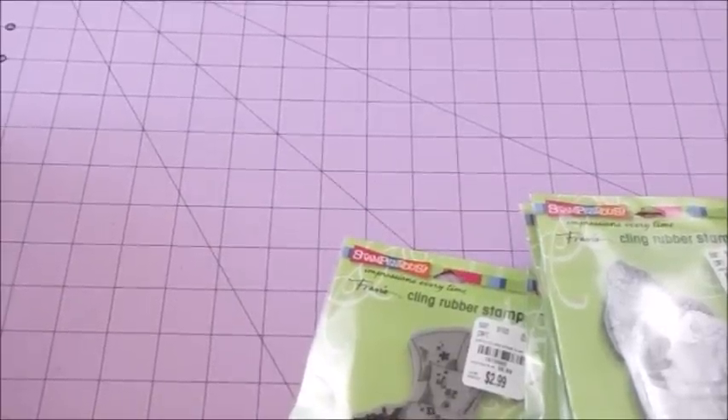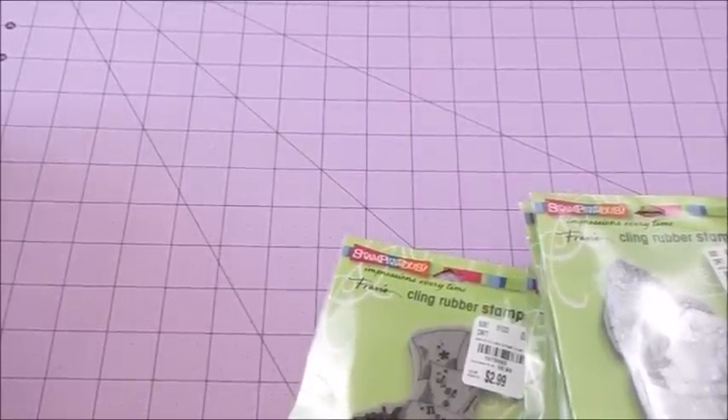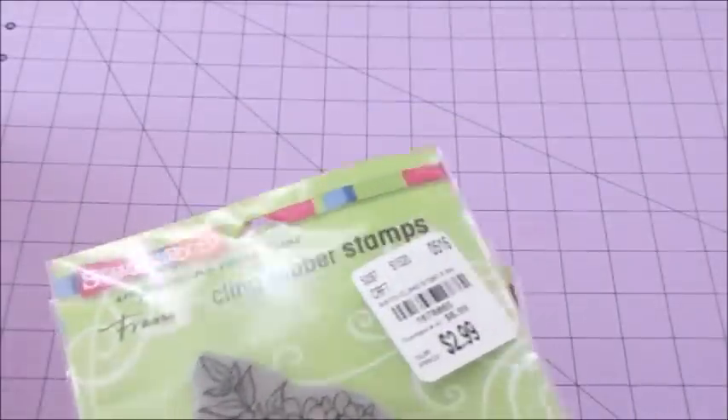Hello everyone, this is XQ Crafting again and today I have a really quick Tuesday Morning haul to show you. I found some really cute things — they had a lot more but I'm behaving now, okay, so let's start.